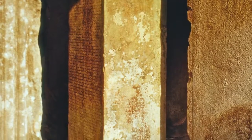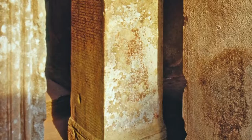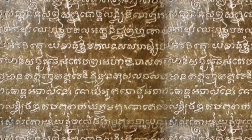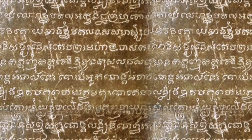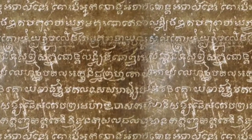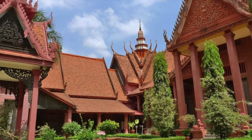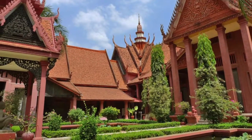Nearby is the niche that once held the Prayakan Stele, a sandstone pillar covered with finely carved Sanskrit poetry. The poems are composed of blessings to the gods, accounts of the founding of the temple, and descriptions of the locations of the 515 divinities once housed at Prayakan. Many years ago, the stele was moved to Phnom Penh to protect it from the elements.